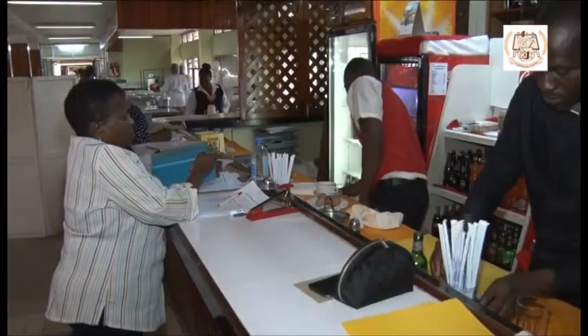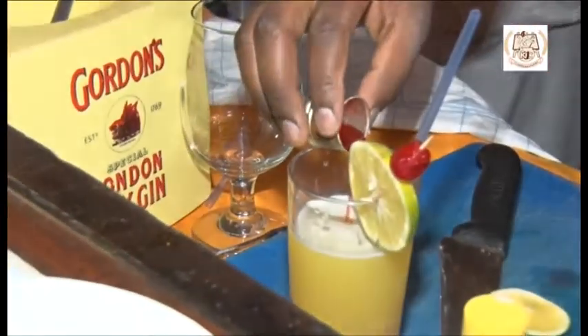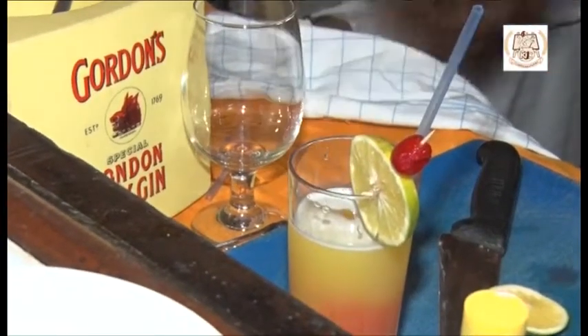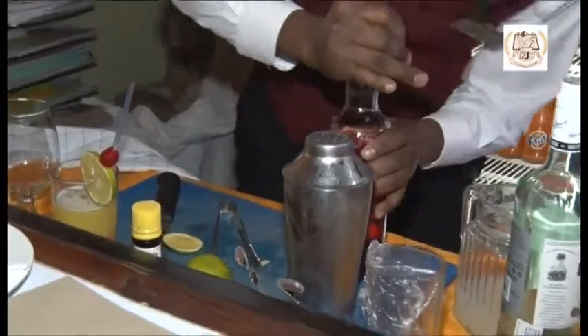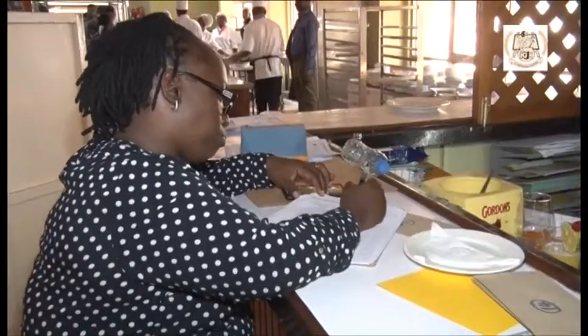My name is Eric. I work in Villa Rosa Kempinski. I've been in the competition just behind here and it was so stiff.